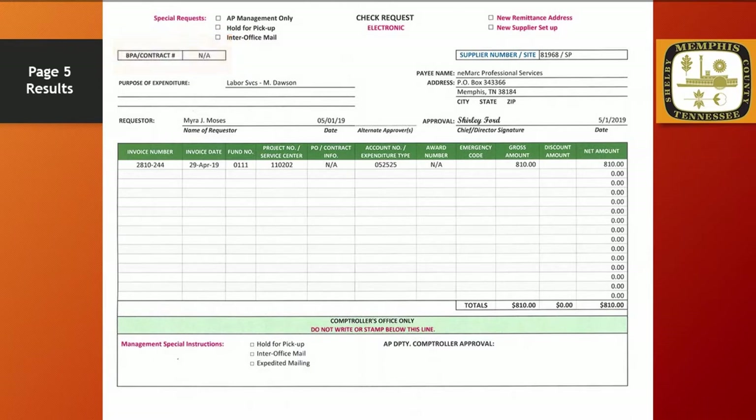For the purpose of expenditure, we indicated labor services for M. Dawson. There is no wrong answer for this field, so whatever you choose to place here is more than likely sufficient. The supplier number we're looking for is 81968. Because this is an ACH payment, the site name should be SP for Special Pay. The payee is Nemark Professional Services. The remittance address, according to the printed invoice, is PO Box 343366, Memphis, Tennessee 38184. My name is printed on the requester line, and I've dated the form.